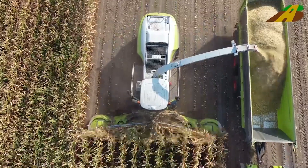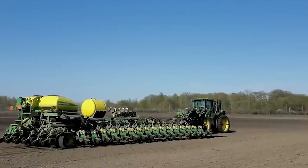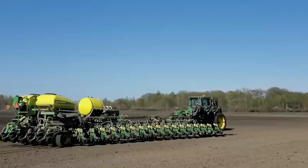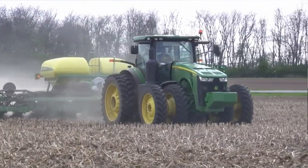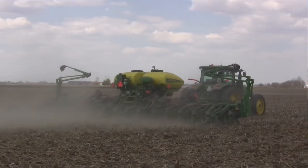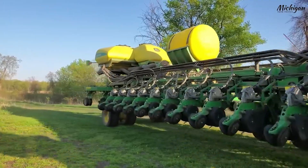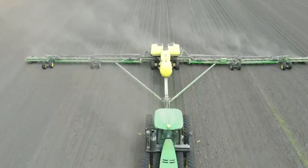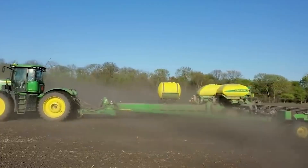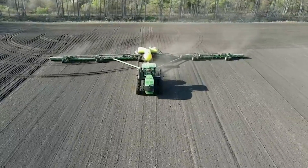Think planting is a slow process? Think again. The John Deere Exact Emerge planter redefines speed and precision in agriculture. This innovative planter allows farmers to plant at speeds of up to 10 miles per hour while maintaining perfect seed placement. It's all about maximizing yield potential with minimal effort. With brush belt delivery systems and adjustable seed discs, it ensures each seed is placed at the optimal depth and spacing. The Exact Emerge isn't just fast — it's smart, integrating with John Deere's precision ag technology for real-time data and adjustments.